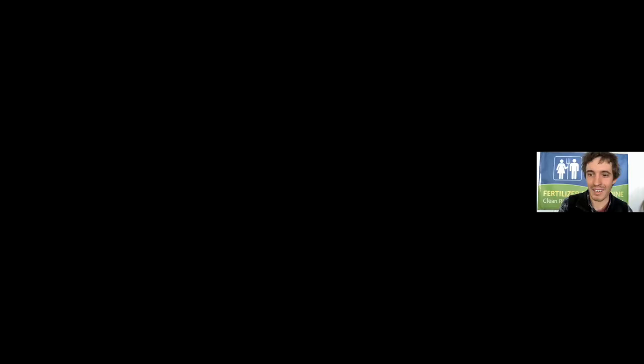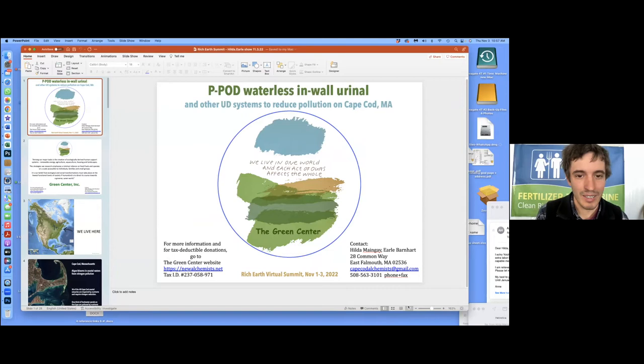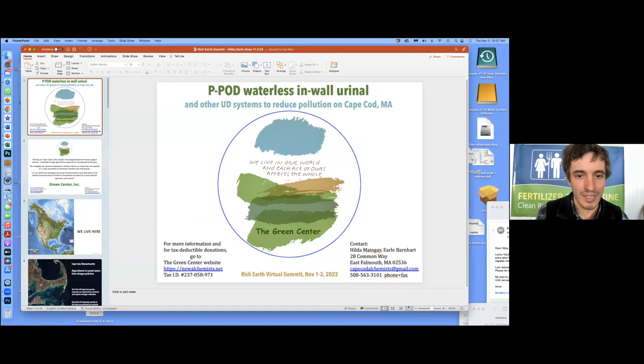Thank you both so much. It's great to hear about the updates and especially to hear all the places where these are being installed and some of your intentions looking forward. We certainly look forward to it coming across the ocean here.